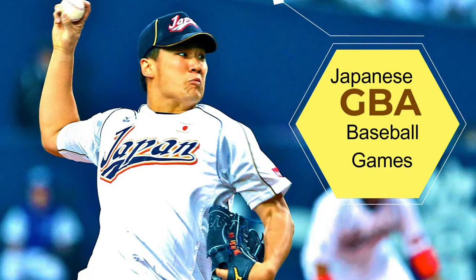I'm Laurence and in this video I'm going to talk about all Japanese baseball games on the GBA. Enjoy the video.